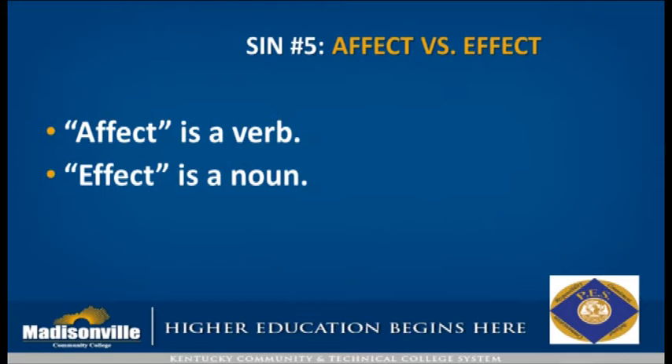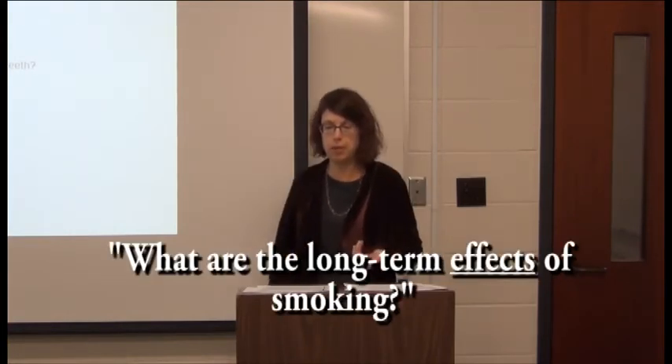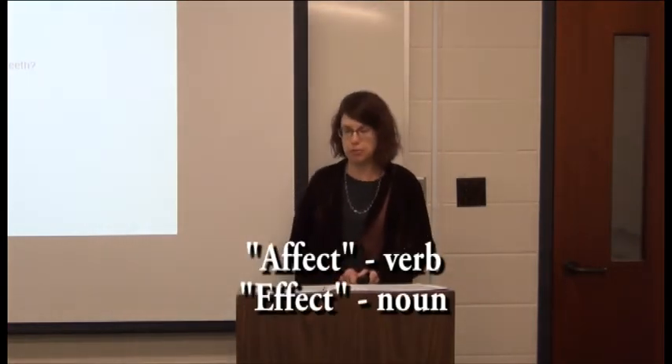Affect versus effect — another one I sometimes have to stop and think about. Affect is usually a verb, and effect is usually a noun. There are a few exceptions, but in general you can't go wrong using affect as a verb and effect as a noun. Unfortunately, we tend to pronounce them both the same, which makes it confusing. For example: 'How will drinking a 12-pack of Mountain Dew affect my teeth?' — over-pronouncing the A might help you remember. Or: 'What are the long-term effects of smoking?' — affect usually a verb, effect usually a noun.